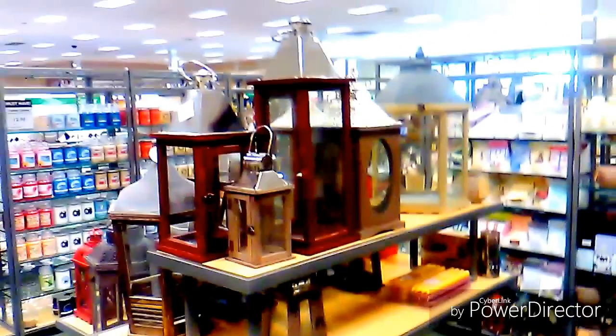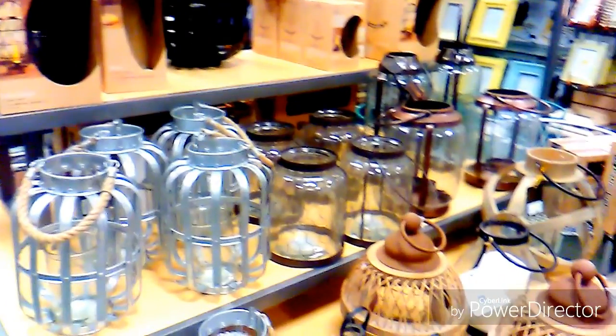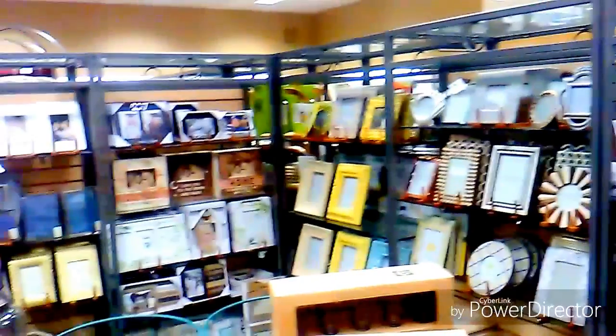We move back around and there are the lanterns again, and some metallic ones as well — just a beautiful assortment. Whatever your style and taste is, Stein Mart has it for you.